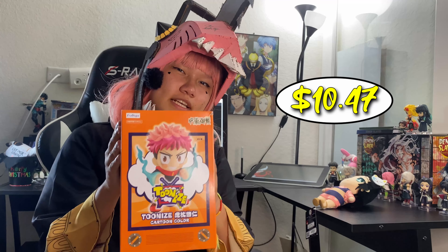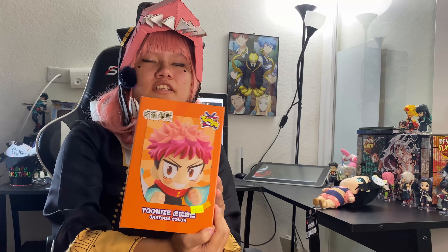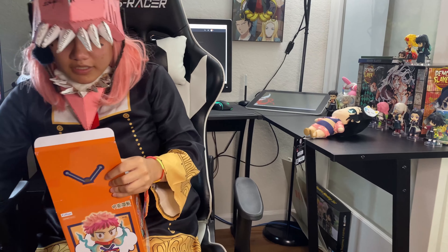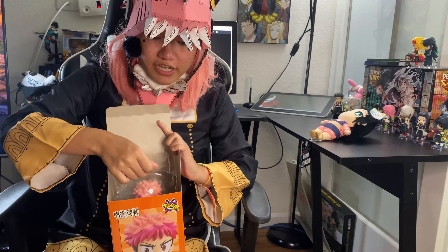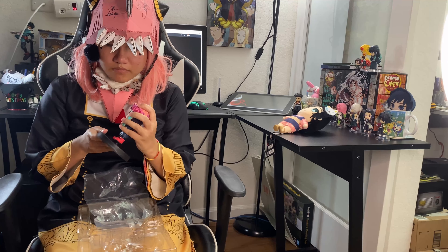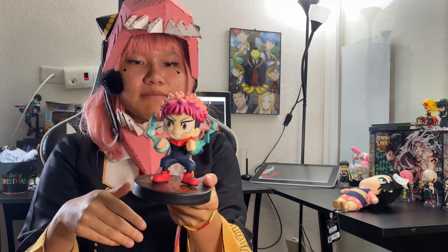This next item was so cute I couldn't resist. I got a figure — it's a really cool Jujutsu Kaisen figure. He looks like a cartoon character; look at those eyes, they're so huge! It looks like he's about to go into combat with some curse. Let's open him up — reveal time! He has his own stand, and he has this misty power coming out of him.